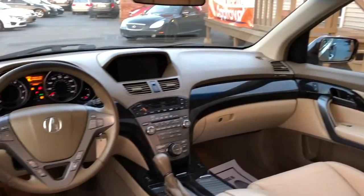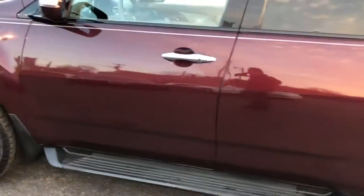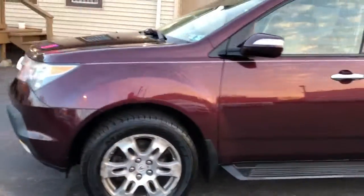Rear climate, dialed in. All wheel drive. Nice tires on it. Fully serviced, safety inspected.